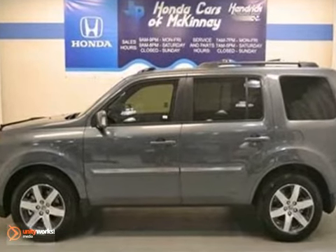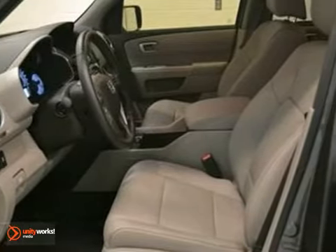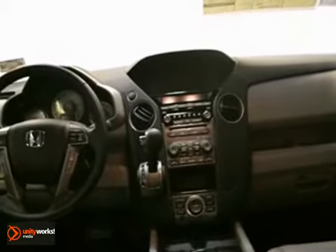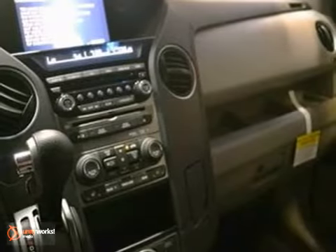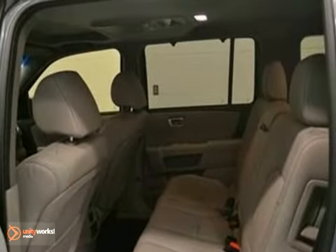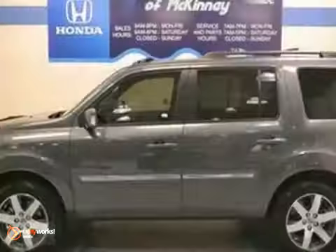This 2012 Honda Pilot Touring features a 3.5-liter six-cylinder gasoline engine and it comes equipped with a five-speed automatic transmission. This vehicle is polished metal metallic with a gray interior and it's offered with a full factory warranty. It comes with alloy wheels, a DVD entertainment system and a multi-function steering wheel.